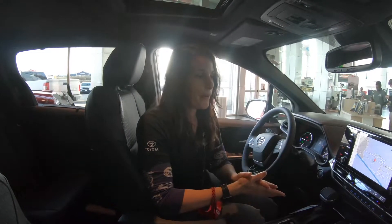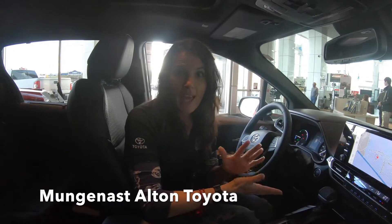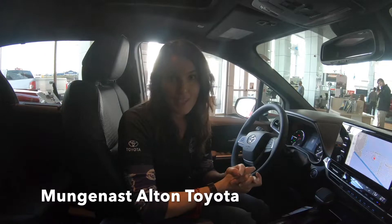Toyota is number one in style, safety, and many other things. If you want to come see one of these, I'd love to tell you more. Please come down — we're at Mungenest Alt Toyota, 850 Homer Adams Parkway in Alton. Thanks so much, have a good day!